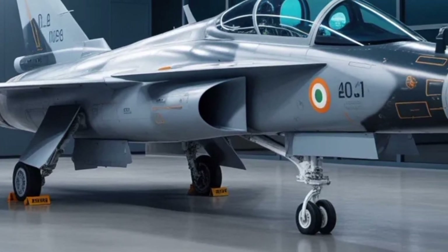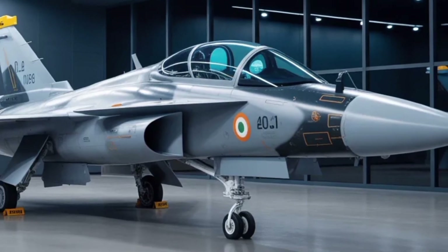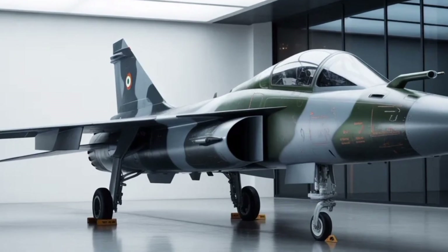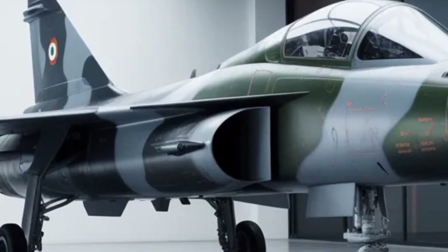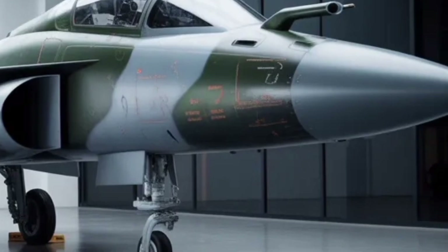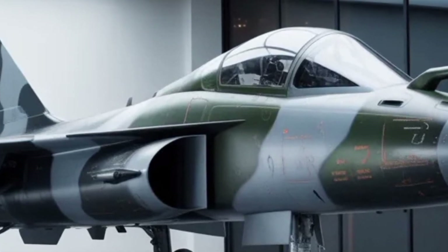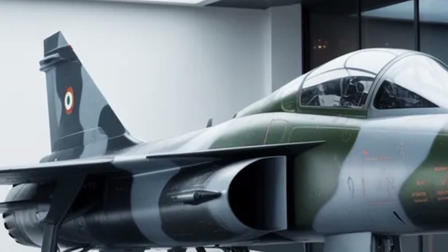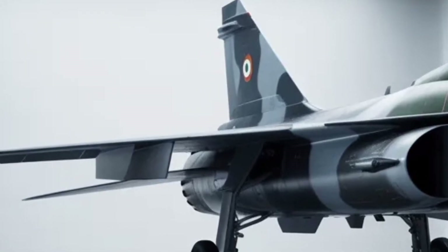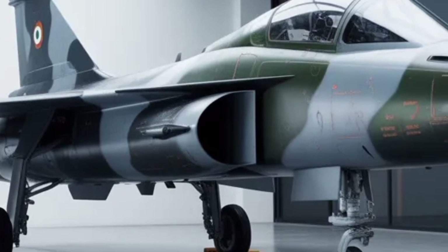In operational roles, the Tejas MK2 is expected to perform both defensive and offensive tasks. It can act as an interceptor during border tensions, providing rapid response capability. It can also be used for deep-strike missions, where accuracy and survivability are crucial. Its strong multirole nature allows the air force to deploy it flexibly without requiring separate aircraft for each mission type. As older jets retire, the MK2 will help maintain numerical and qualitative strength across multiple fronts.